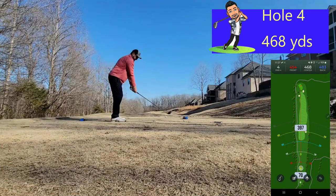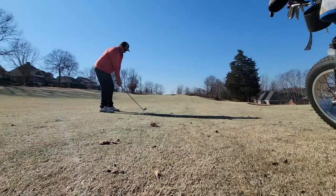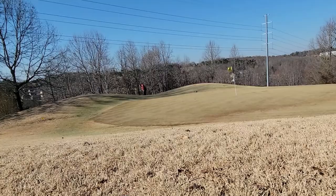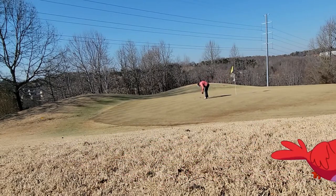Hole number four is a short par five — first par five of the day at 468 yards. Let's see if we can't take advantage and get that bogey back. The fairway slopes severely from left to right. Pulled it a little but it rolled to the right side of the fairway, leaving about 185 to 195 yards uphill. Hit a six iron — bottom groove, got it on the green but it rolled over the back. Chipped to about three feet and made the birdie. Back to even par.